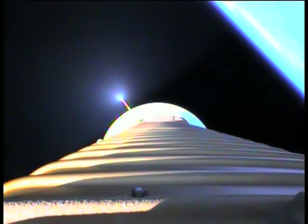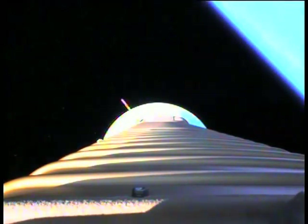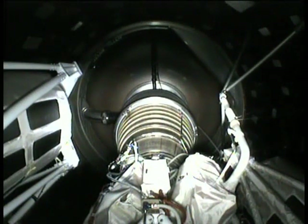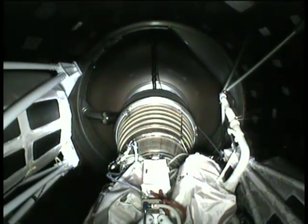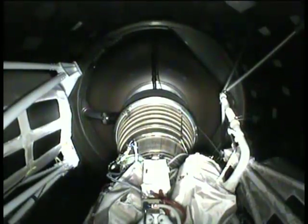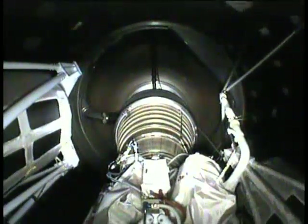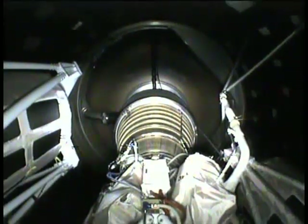Next event will be payload fairing jettison. And we have payload fairing jettison — looks like good separation. And we have CFR jettison. Vehicle has begun throttling to ride on time as expected, currently accelerating at 4.1 Gs. And we have begun throttling to maintain 4.6 Gs until BECO. Boost phase chill-down is complete.